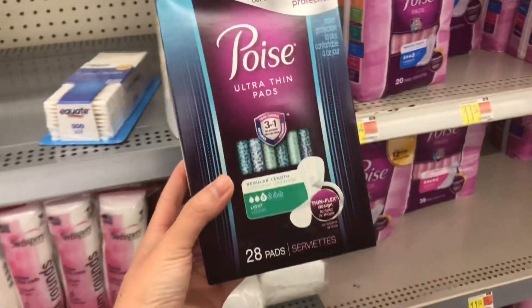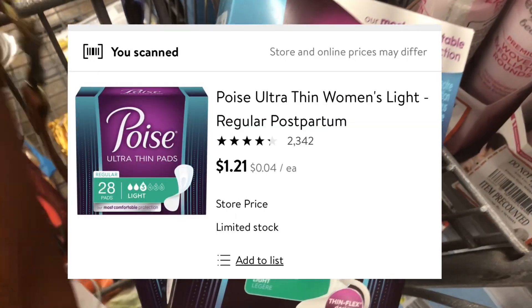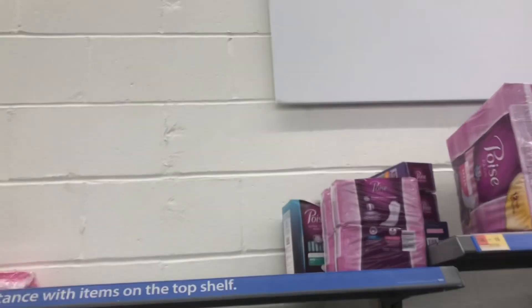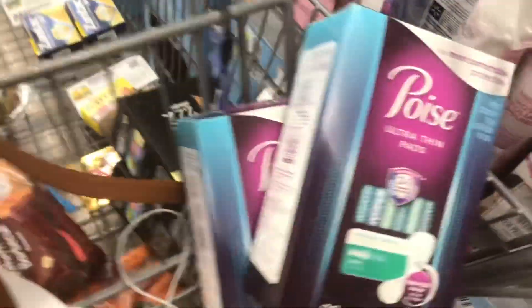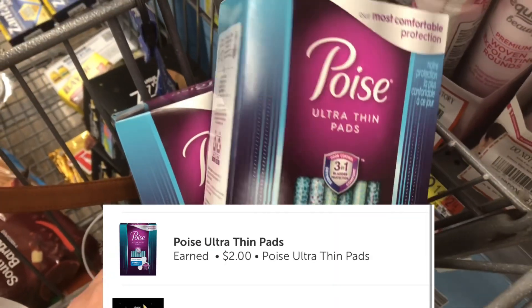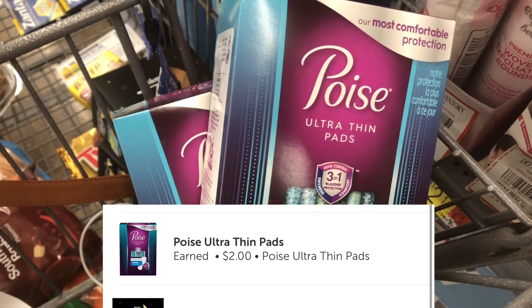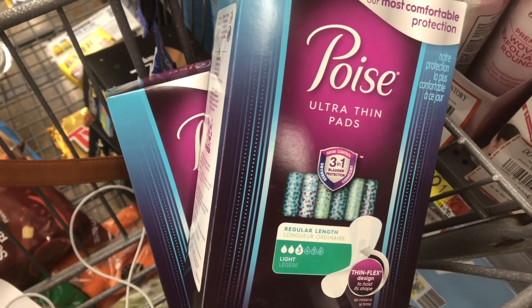Check your aisles for the Poise pads on clearance. These are on clearance at my store for $1.21 each. We have those $2 printable coupons or insert coupons. I'm picking up two because to get the Ibotta rebate you need to purchase two to get back $2. Either way, with the $2 off coupons on this clearance product, it's going to be a $2 moneymaker.